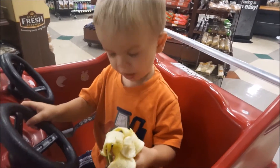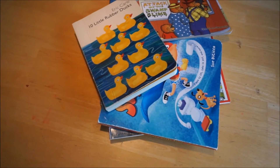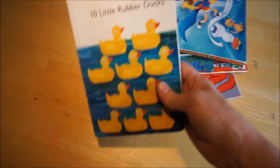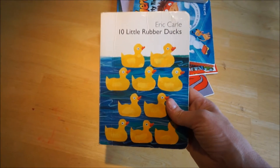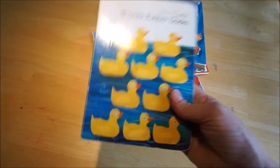I finally got to stop at Goodwill today. John and I went through the books — we didn't find a ton but we did find a few. First, I found this Eric Carle book, '10 Little Rubber Ducks.' John has been singing — I've taught him the song about three little ducks.